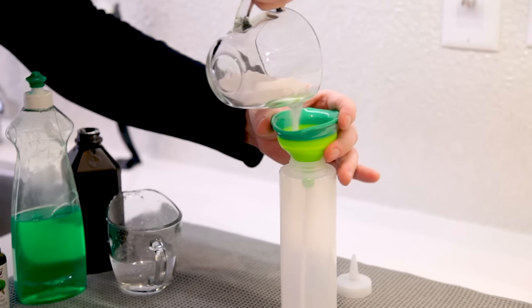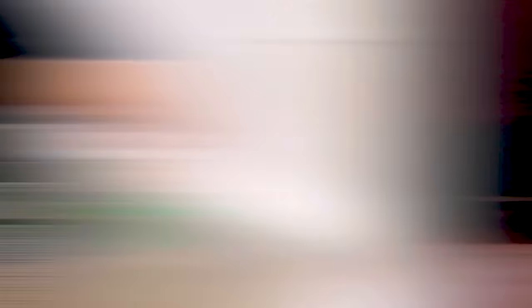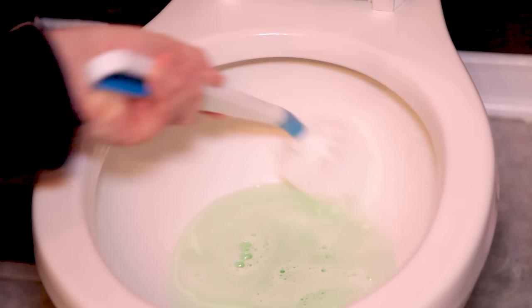Here's our DIY toilet bowl cleaner recipe — tried, tested, and true. You need a good quality squeeze bottle, like a reused condiment bottle. The recipe: 1½ cups baking soda, 1½ cups water, ¼ cup hydrogen peroxide, ¼ cup dish soap, and 15 drops of tea tree oil. Mix it all together in the bottle, shake it up, and apply it into the toilet bowl getting under the rim and around the bowl. Let it sit for a moment, give it a good scrub, flush, and you're done.